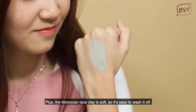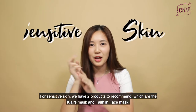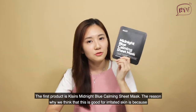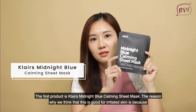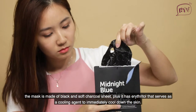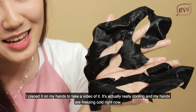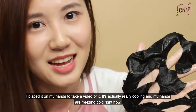For sensitive skin, we have two products to recommend: the Klairs Mask and the Fave in Face Mask. The first product is the Klairs Midnight Blue Calming Sheet Mask. We think this is good for irritated skin because the mask is made with a black soft charcoal shade. Plus, it has a red petal that serves as a cooling agent that will immediately cool down the skin. I placed it on my hand just to take a video of it, but it's actually really cool and my hands are freezing cold right now.